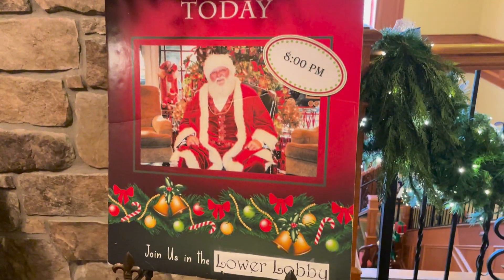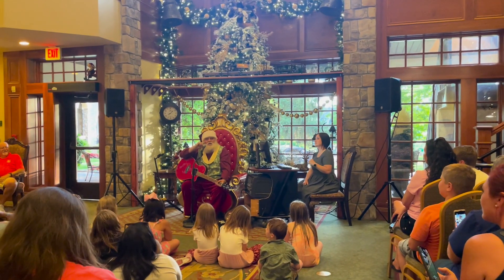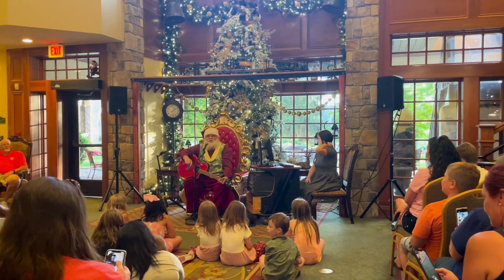As promised, let's head downstairs and check out the Singing Santa Concert. It's good to have you here — welcome to the Inn. We're getting ready to celebrate 15 years.